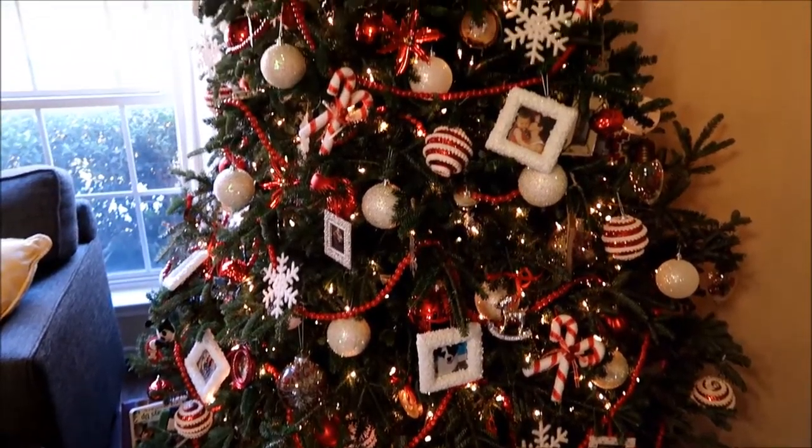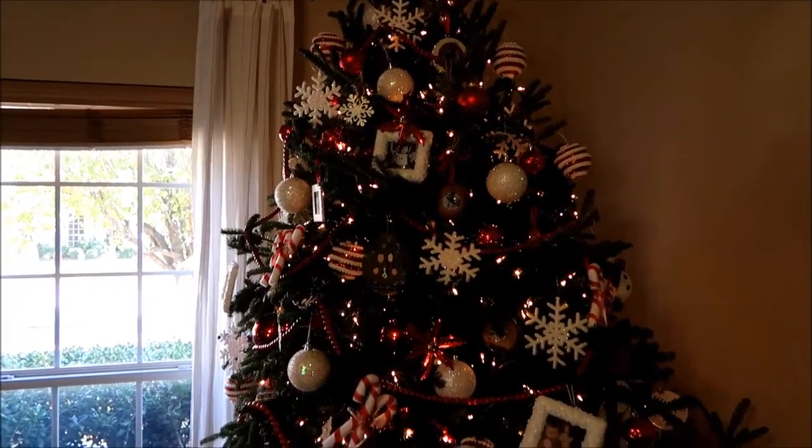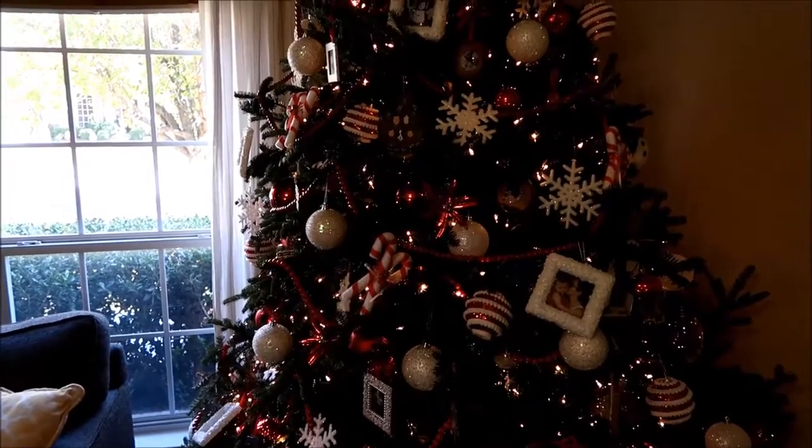Hey everyone, for today's vlog I just wanted to take you over to look at this pretty right here. I finished decorating her — did you see the vlog where we looked for her, put her up, and trimmed the tree with the boys? I'll link that below if you missed it. Here's our tree in all her glory. Our theme is red and white.